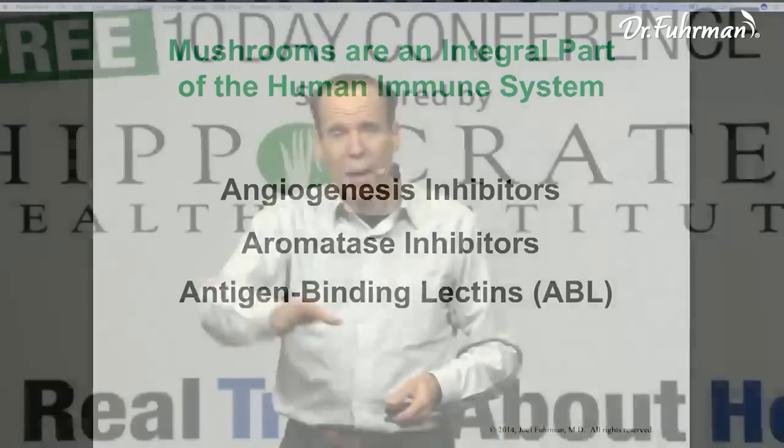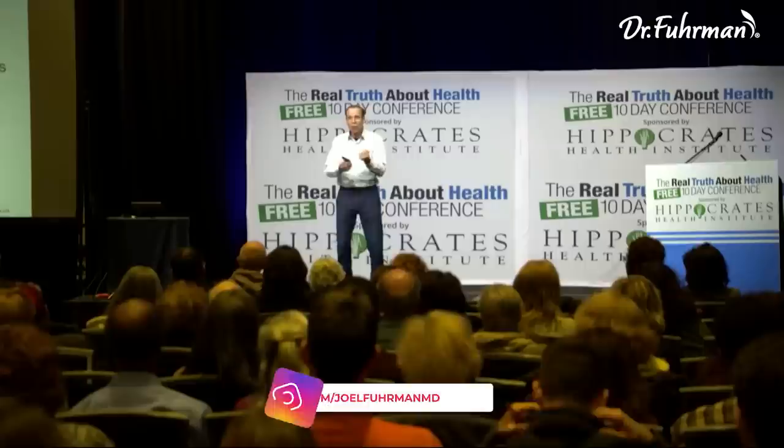For the human being to have a maximally functioning immune system, it has to be exposed to the nutrients in onions, mushrooms, green vegetables, and seeds. If you lived in older times foraging in the jungle or the woods, you'd be eating these foods — wild onions, green leafy vegetables. I've actually learned how to eat out of the woods behind my house in New Jersey, in a preserve with walking and bike trails.